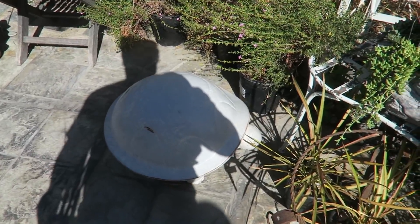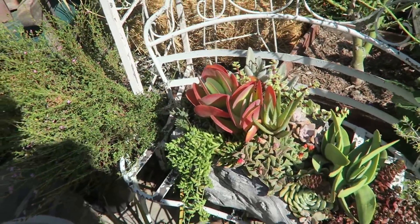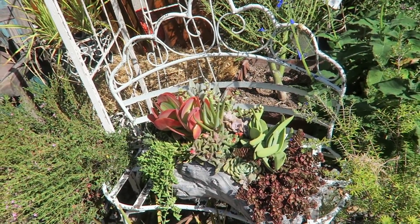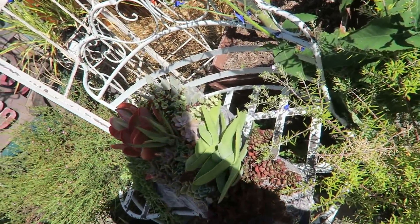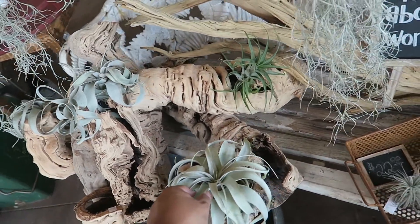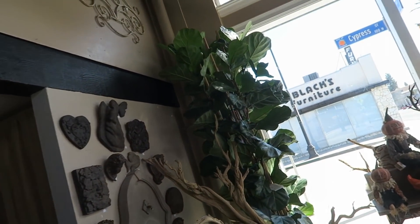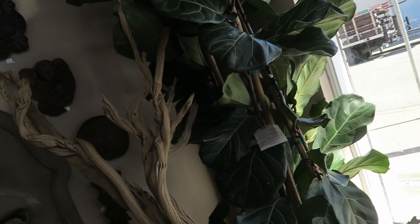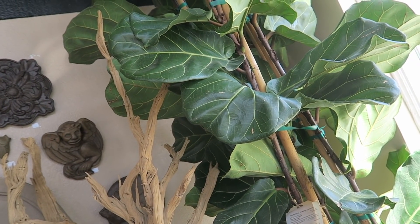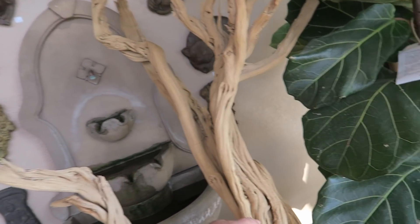Oh my gosh, look at how cute this turtle is. This whole setup is really pretty — that would be nice on the table, or even on the island outside. Of course, I'm over here looking at the air plants again — my absolute favorite. And dad really likes this large fig — that's $2.63. And mom and I like these wood things.